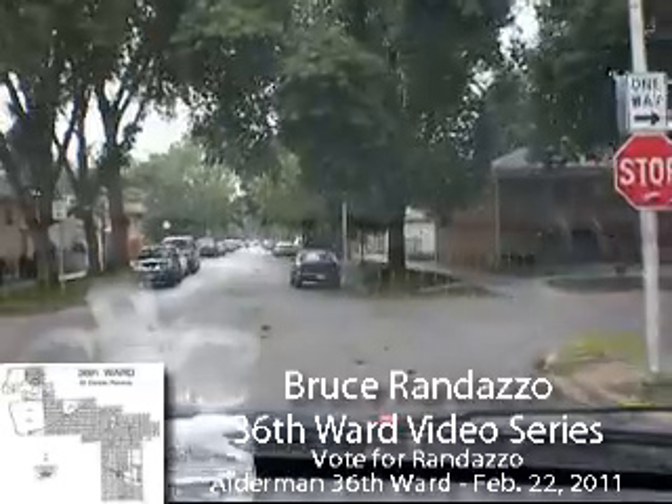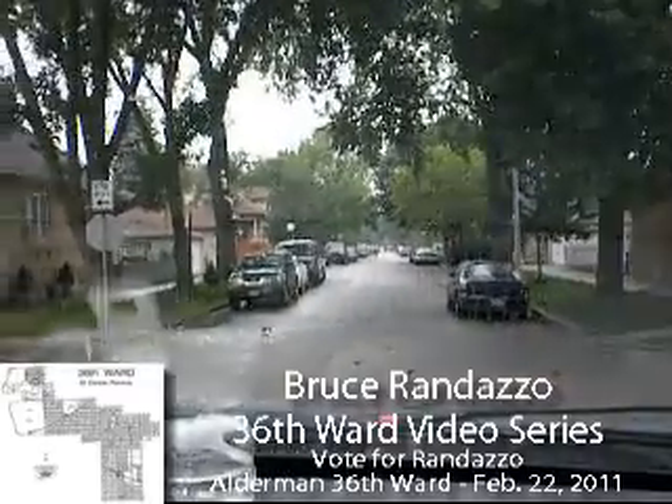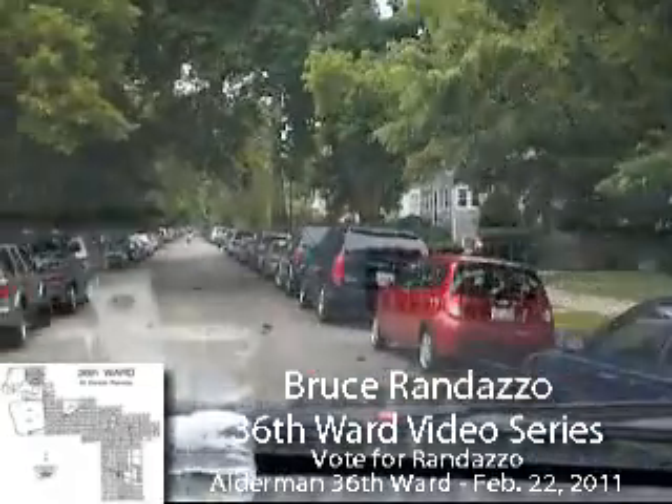I had to go around the block. We're going to go back where we were at. We're going to be going southbound on Natchez at Cornelia. This is the street where it splits — one goes north and one goes south.